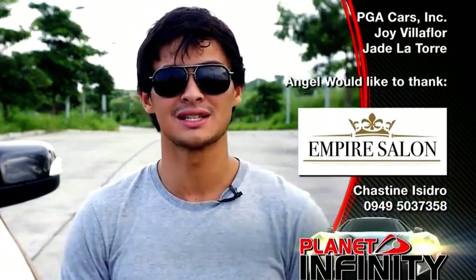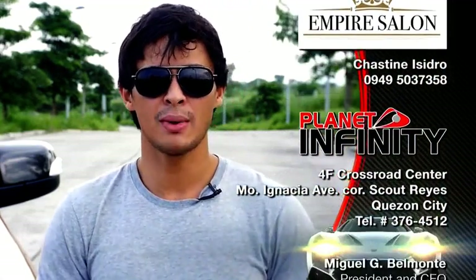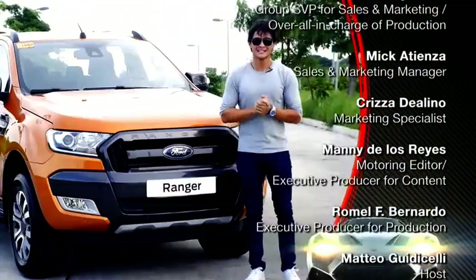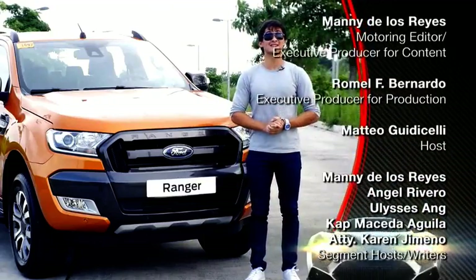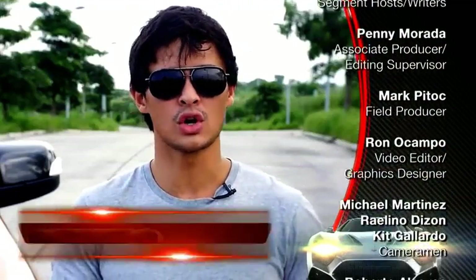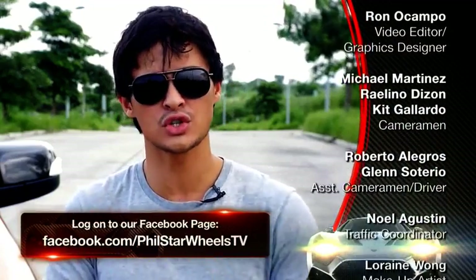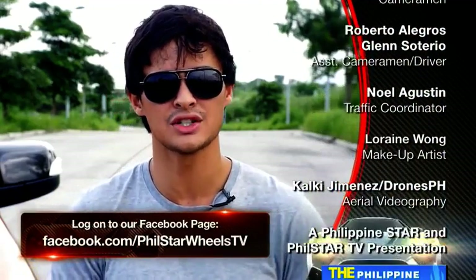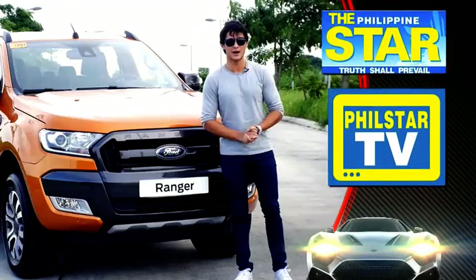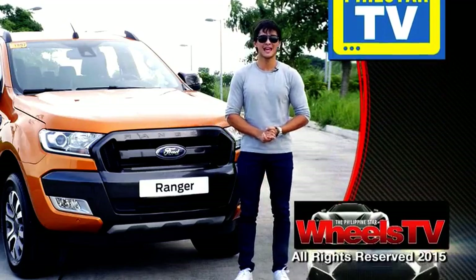To all our motoring friends out there, to all the companies that supported Season 1 and Season 2, and to everybody out there that guested in our show — thank you so much to all of you. See you guys next season. That's our Season 3 coming very, very soon. If you missed any episodes or want to comment and suggest for our future episodes, just log on to our Facebook page at Facebook.com/PhilStarWheelsTV. Have a great weekend everybody. Drive safe. God bless everybody. Take care.